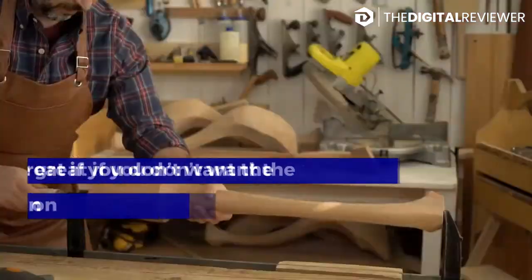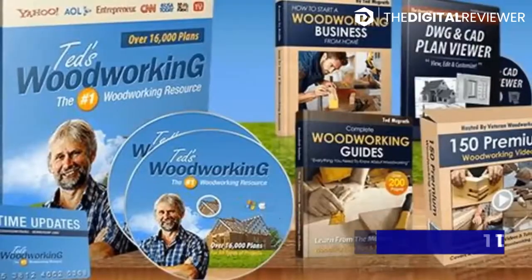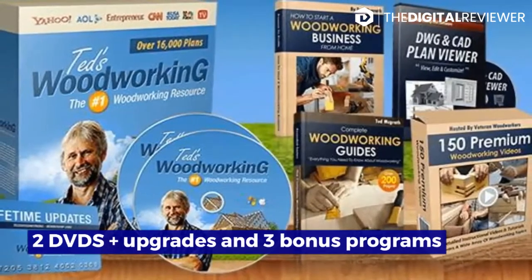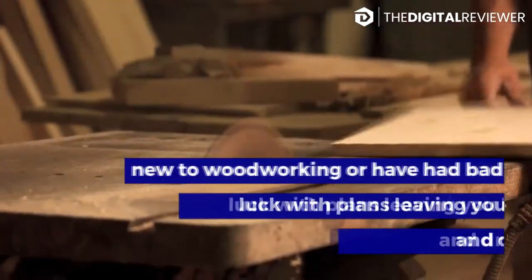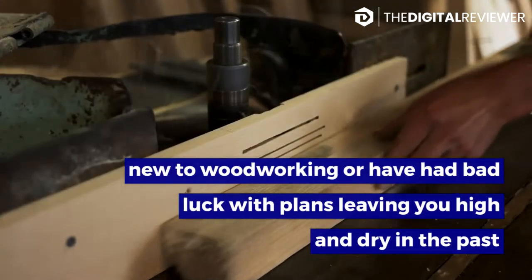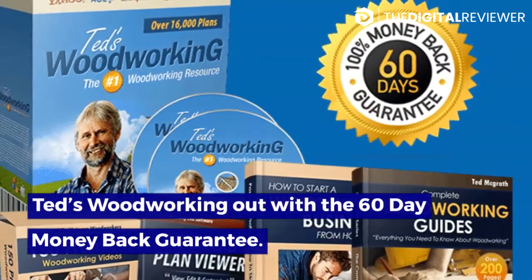There are two options for the DVD, which are great if you don't want the plans taking up space on your tech devices: one DVD with no upgrades, or two DVDs plus upgrades and three bonus programs. If you're new to woodworking or have had bad luck with plans in the past, you have two months to try Ted's Woodworking with the 60-day money-back guarantee.